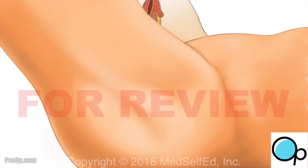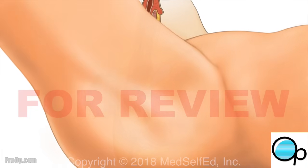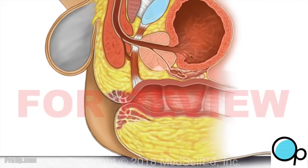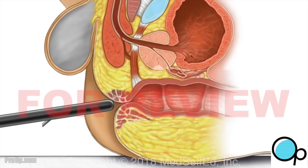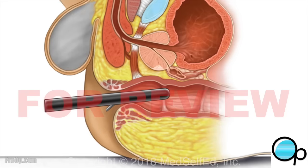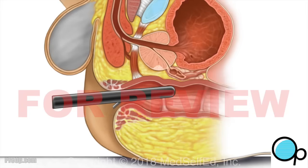During a transrectal ultrasound and prostate biopsy, you are positioned comfortably. Most patients are awake for this procedure. An ultrasound probe is coated with lubricant gel and gently placed into your rectum. The gel helps the probe to be more comfortable and is needed to get clear ultrasound pictures. The size and shape of the prostate is checked and measured by gently moving the probe near the prostate. Numbing medication is injected near the prostate to decrease the discomfort of the biopsies.